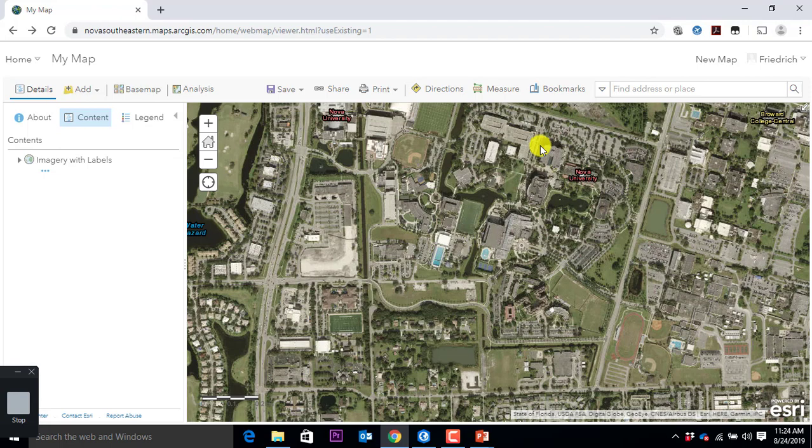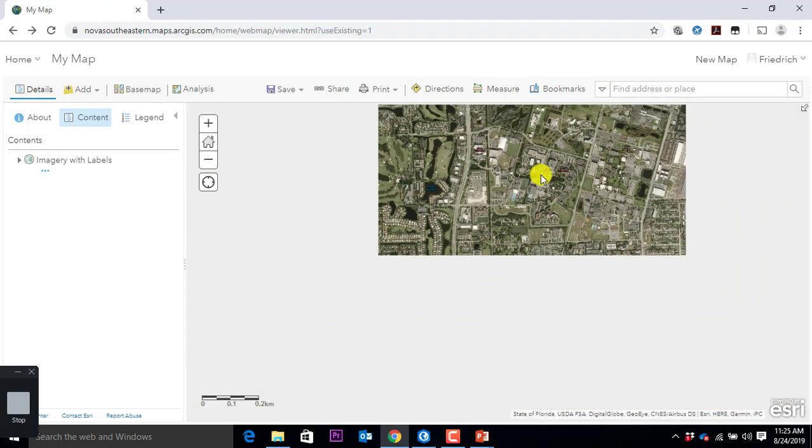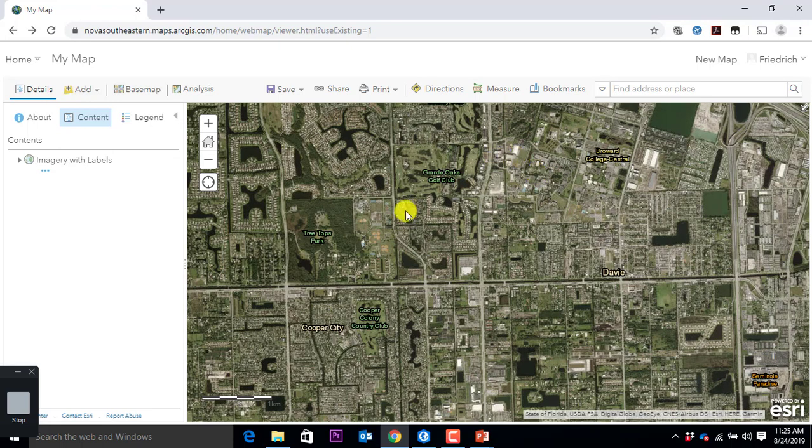Bookmark was here — big button, manage bookmarks, add a bookmark, call it NSU. Zoom out across the world, find NSU, click — I'm there. Super simple. Helps to navigate — the better you are with those tools, the more confident you feel and you're not getting lost, literally lost, when something goes wrong.